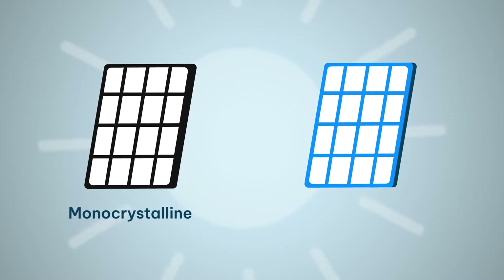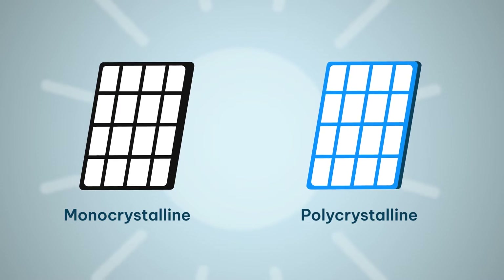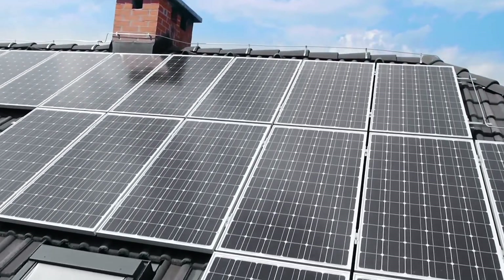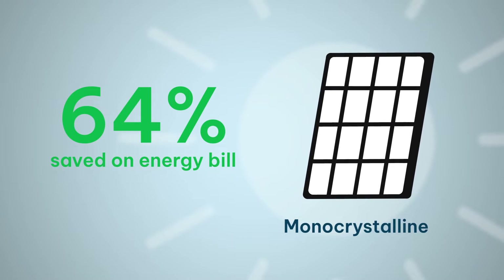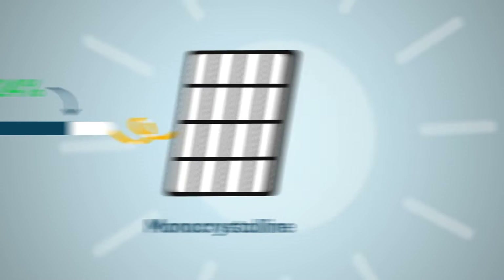We're going to start with monocrystalline and polycrystalline, because they are the most common types of solar panel in the UK. Monocrystalline is a single block of silicon — they're black so they look great on your roof. They'll save about 64% on your energy bills, which is the highest energy bill saving, and they are the most efficient, between 18 and 24% efficiency, which is brilliant.